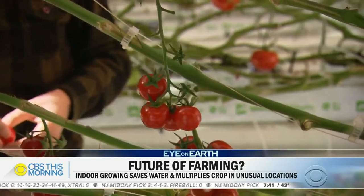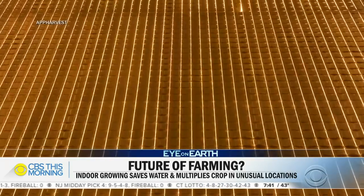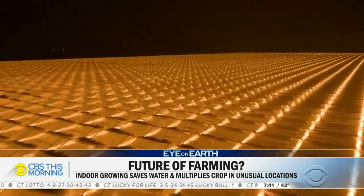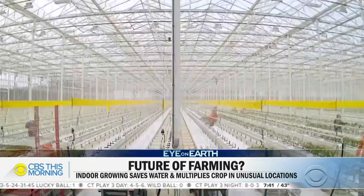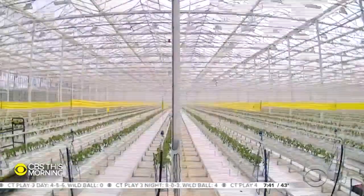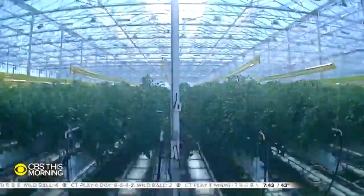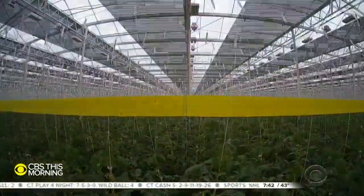They can grow year-round and all night, when the greenhouse shows its more colorful side, thanks to special grow lights that keep the 720,000 plants inside reaching for the sky. The company says farming this way uses 90 percent less water, no soil, and results in 30 times more yield per acre than a regular outdoor farm.